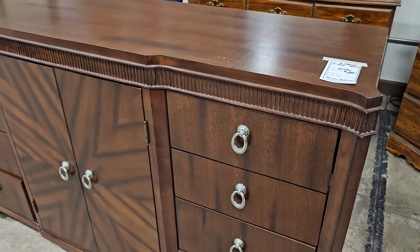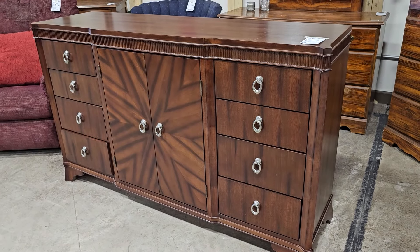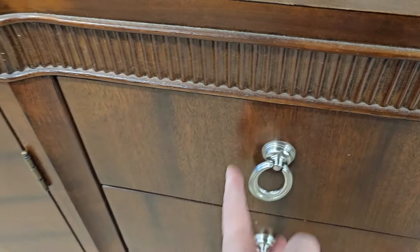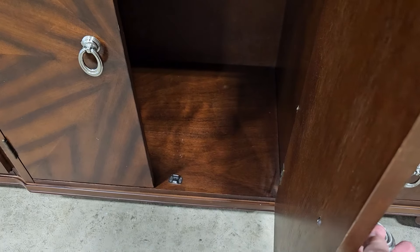I wanted to showcase this server — I love the pattern on the front of it. It's only $200. Look at that detail; I love those drawer pulls. It looks like it's in great condition.